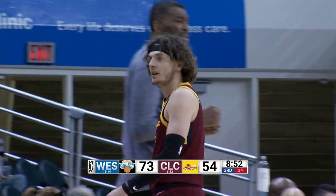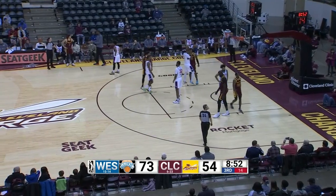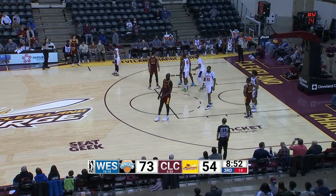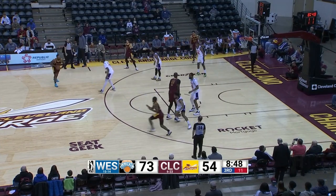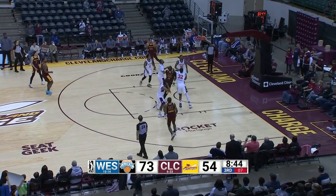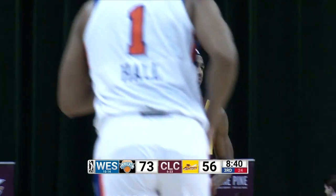Kyle Guy inbounds for Cleveland up front. To Trey Landers, picked up by Louis King. To RJ Nembhardt, RJ in the right wing. 15-foot jump shot from there, he hits nothing but net. RJ Nembhardt with 15. 73-56, Knicks.